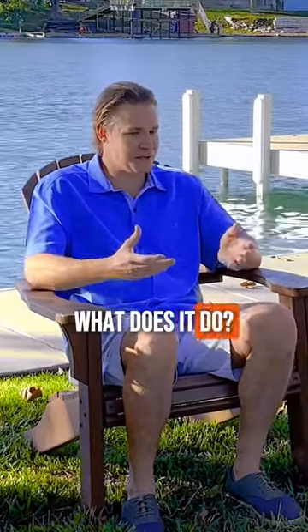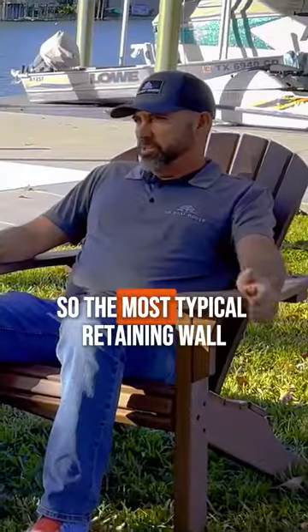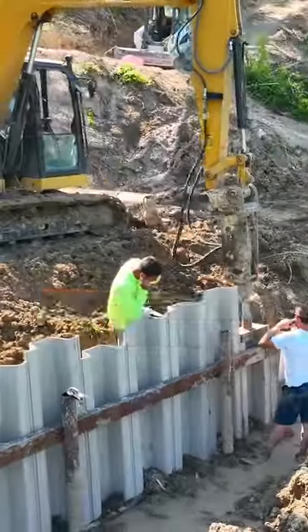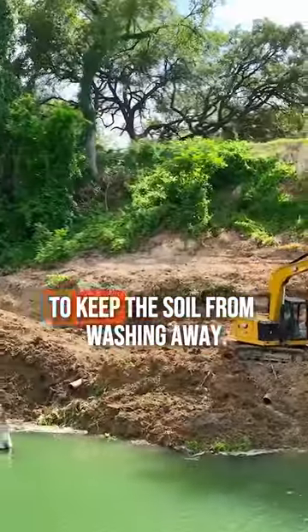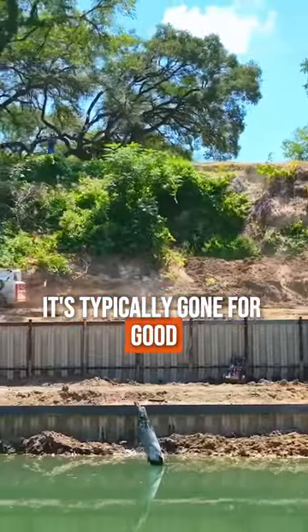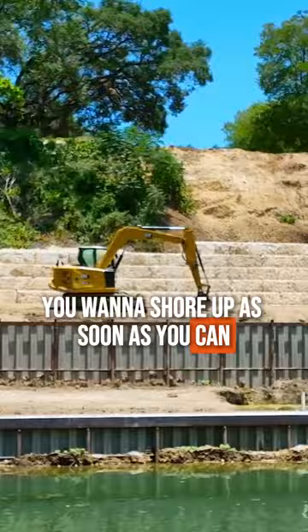What is a retaining wall? What does it do? What is it made out of? The most typical retaining wall used today is corrugated vinyl, used to shore up your property and keep the soil from washing away. If it washes away, it's typically gone for good, so you want to shore it up as soon as you can.